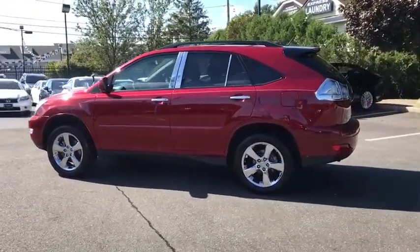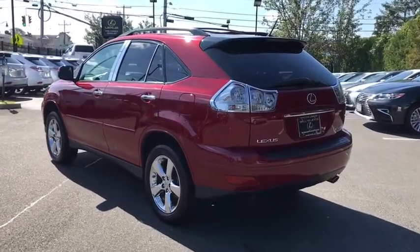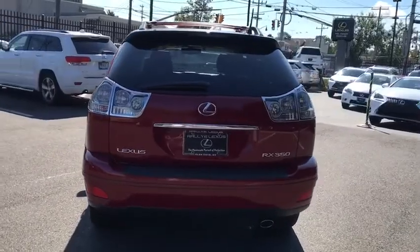Traction control, power passenger seat, navigation system, leather-wrapped steering wheel, dual airbags, power steering, four-wheel disc brakes, eight speakers, fog lights.